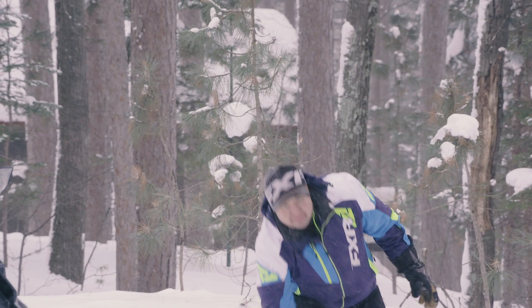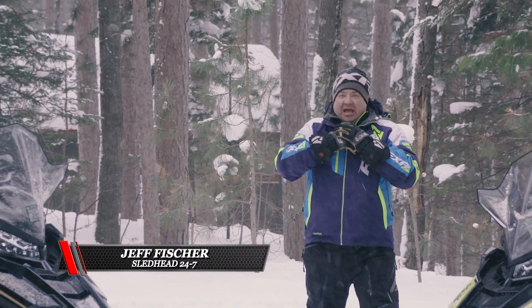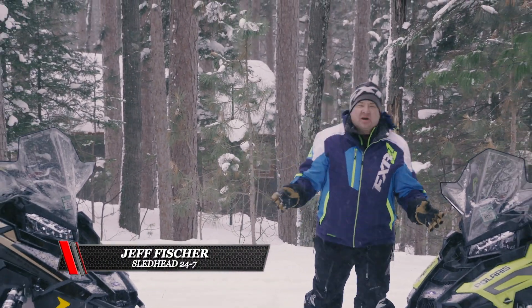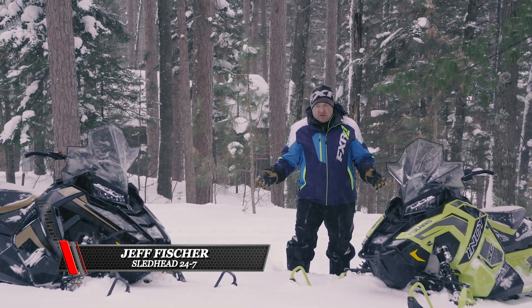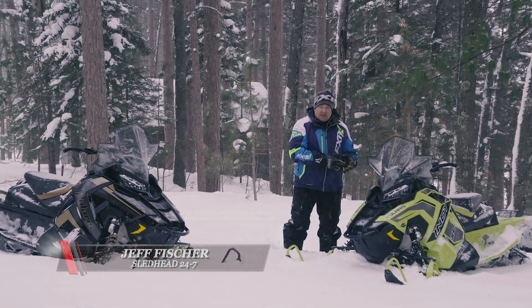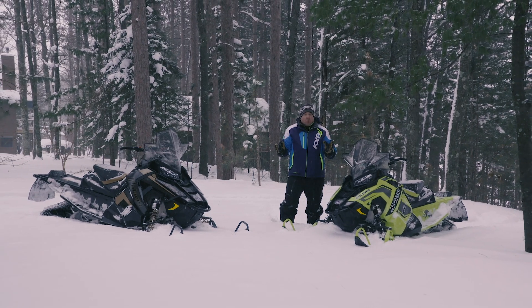The snow is great — we've got plenty of it, riding into the beginning of February, it's fantastic. What we're going to do today is go out and evaluate a couple of our machines. We're going to hit the trail on our XC 129 and our Polaris Assault, both fantastic snowmobiles.